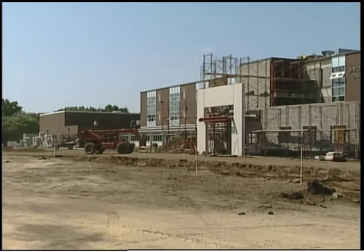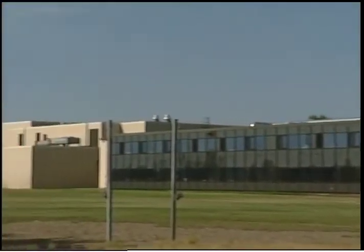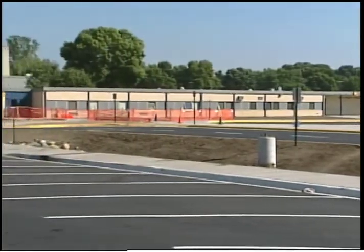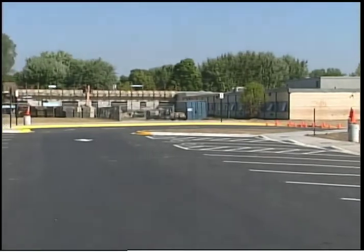From new school entrances, additional classrooms, new kitchens, cafeterias, and gymnasiums, to window replacement, remodeled spaces, new lighting, sidewalks, and parking lots — students return to school this year with better space to learn in.